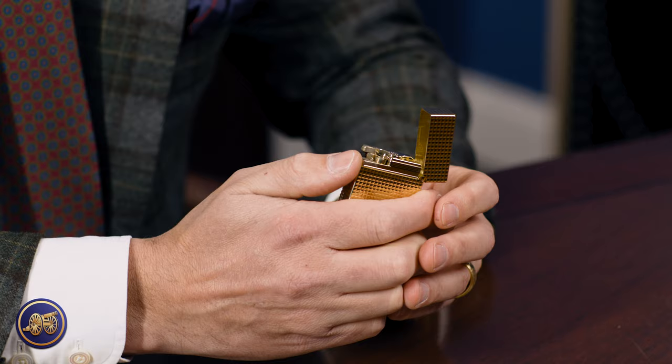And that cling — I don't know how they engineered that in there, but it is absolutely perfect. It's that perfect cling that people expect with the ST DuPont lighters.